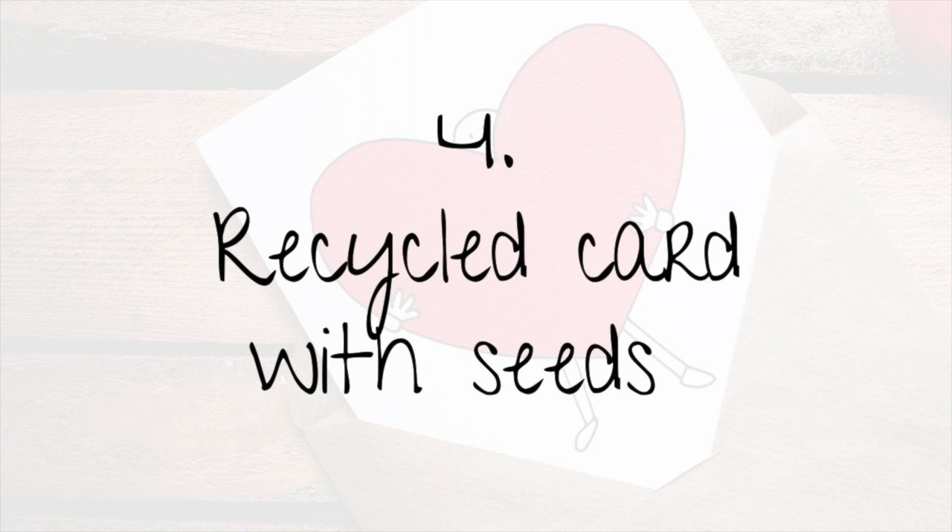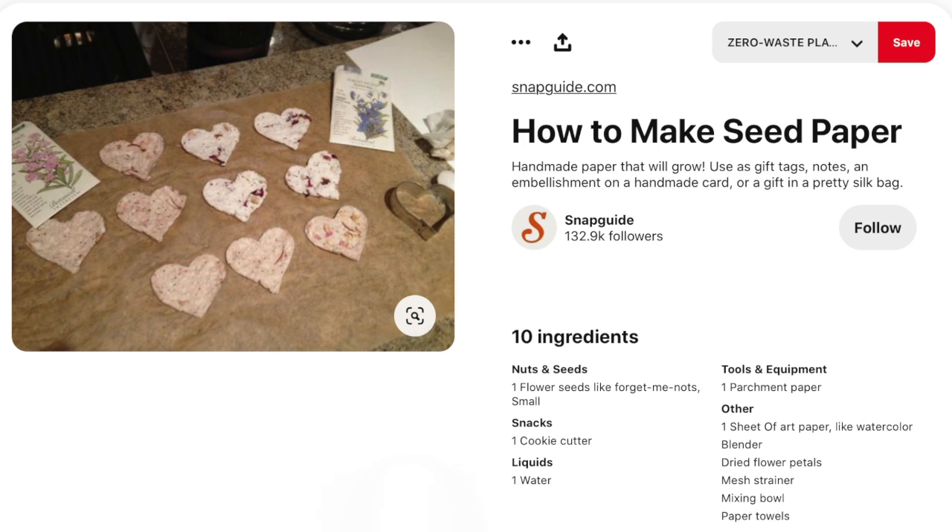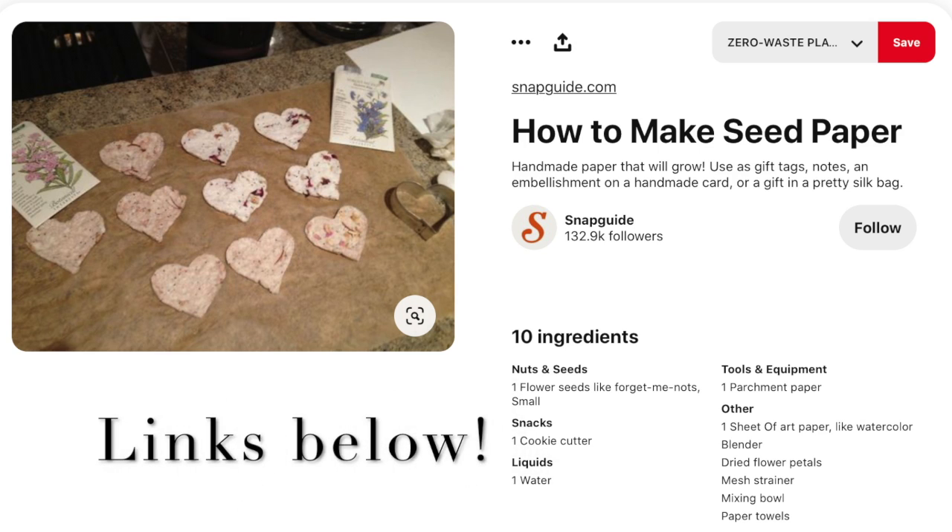Last but not least, you can DIY and customize upcycled cards with seeds in the paper. Typically cards are just thrown away once they've been read, or at best put into the recycle bin, but these cards with seeds in them will actually turn into a plant. Personally, I love making handmade cards — there's something so special about it, and the time you give to it is in itself a gift. There are great recipes out there to make upcycled seed cards out of upcycled paper.